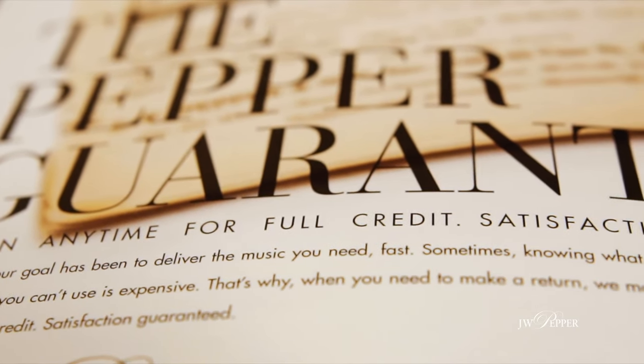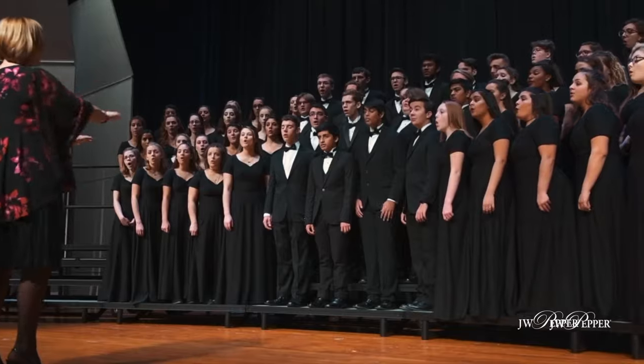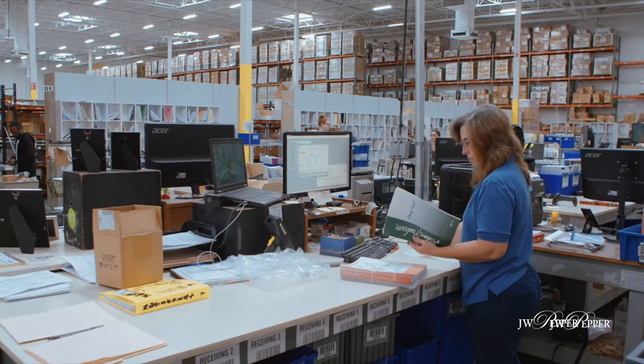This should really be number one — many people might not be aware of one of the core beliefs at JW Pepper: we have a 100% satisfaction guarantee return policy. If you're not happy with any purchase, send it back. We also offer an on-approval process to many organizations, which allows you to get one copy of each piece you're looking for on a pre-charge 30-day approval period. You have 30 days to make a choice and send back whatever you don't like, and the 100% satisfaction guarantee applies to any purchase you choose to make. Pepper has been around for over 145 years, and it's this kind of service that has kept us going.